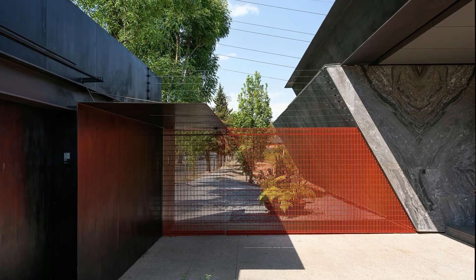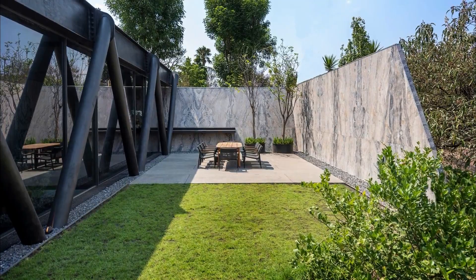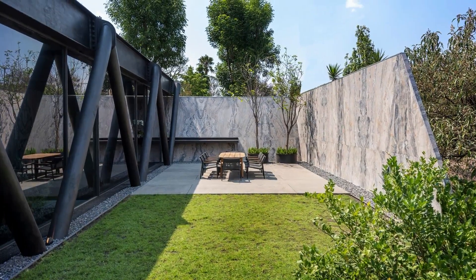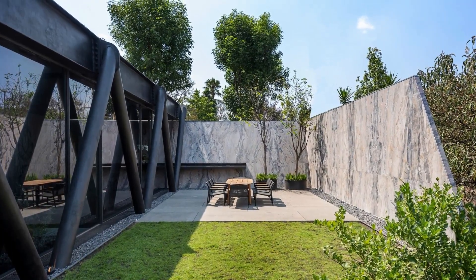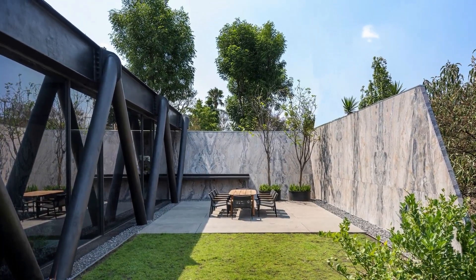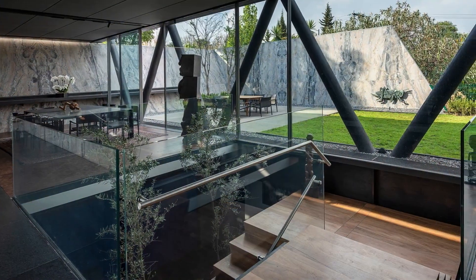Internally, the residence prioritizes a connection with nature through protected and ventilated facades. The design fosters an environment bathed in natural light and fresh air, with open views towards the surrounding canyons. Flexibility is a key feature of the internal spaces, ensuring adaptability to changing needs or client preferences.